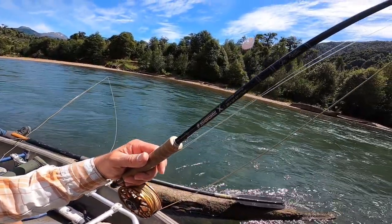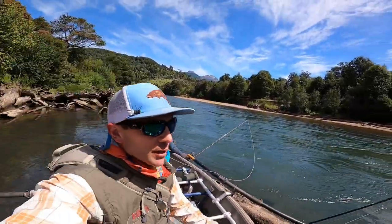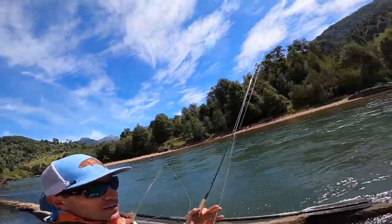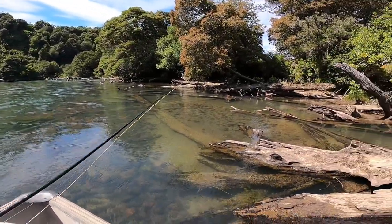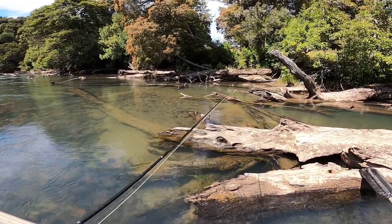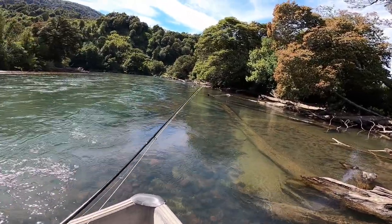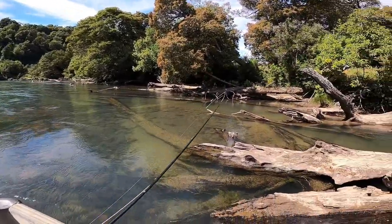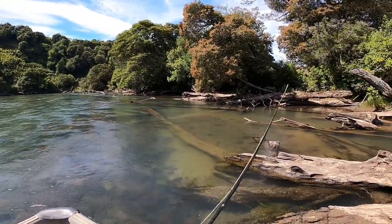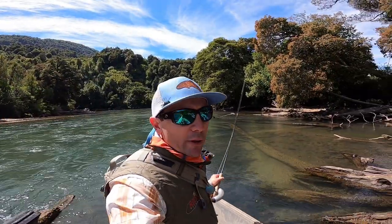I'm fishing a nine-foot five-weight Sage with a Scientific Angler's Amplitude Infinity line. It loads up quick. There's a ton of direction changing — we're throwing between these logs. We might check this spot, then that spot, moving ahead. A fast action rod where you can quickly pick up a fly and shoot, changing directions, hopping from spot to spot — that is really important.